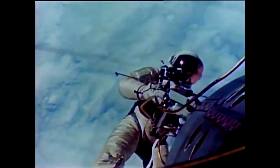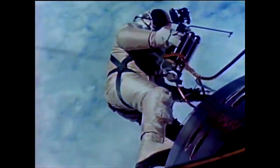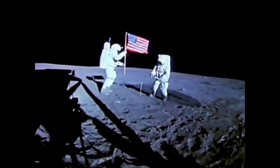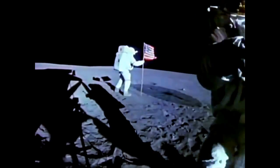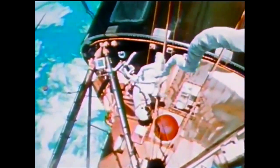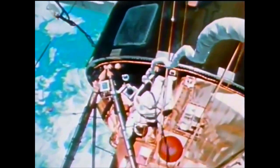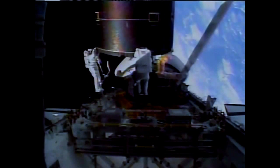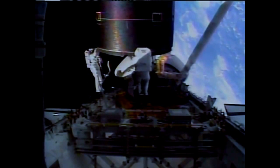The year was 1965. Astronaut Ed White was the first American ever to venture out of the safety of a spacecraft. For 23 minutes he conducted the first extravehicular activity, or EVA. Many more would follow: astronauts donned space suits to explore the moon during Apollo, to perform repairs at Skylab in the 1970s, and to perform awe-inspiring feats from the Space Shuttle — from flying untethered to capturing a faulty satellite by hand.